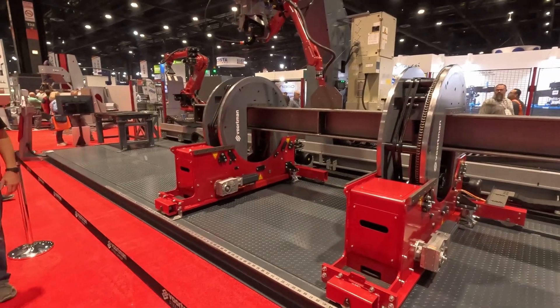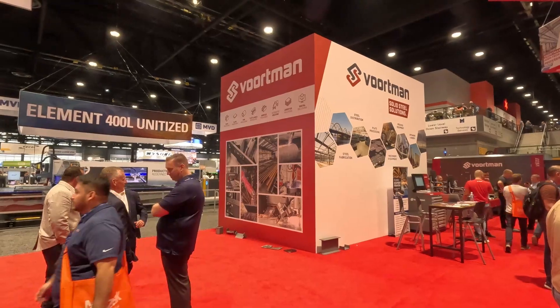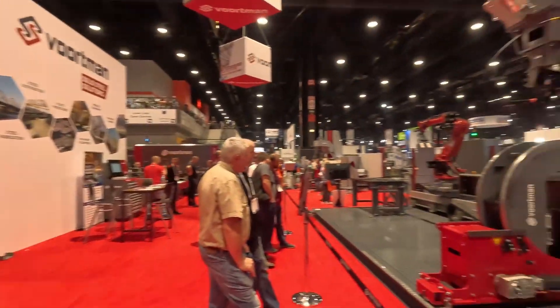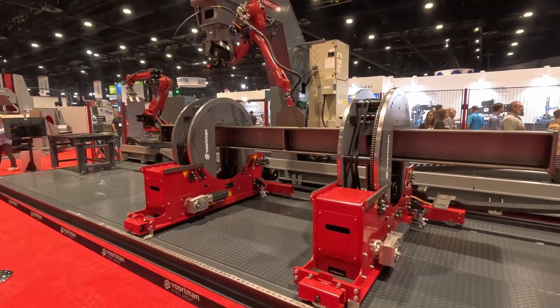This is Bortman Solid Steel Solutions — never heard of these guys before, but this is pretty cool. I'm going to have to pay attention to them.